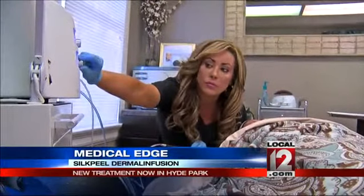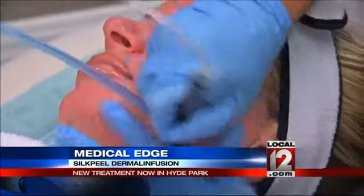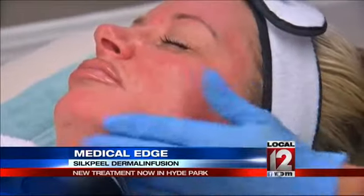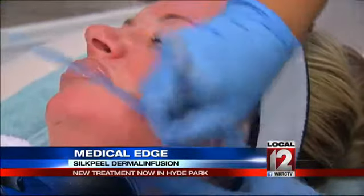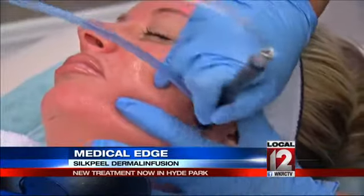To try and undo some of the sun she's soaked up, Kelly recently signed up for a silk peel dermal infusion. Skin specialist Jennifer Anderson says it works like a fountain of youth for your skin, through a wand that peels off cells on the skin's surface — gently exfoliating the top layers of the skin.